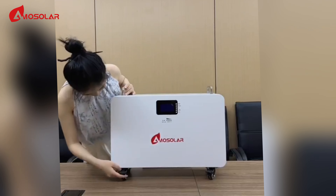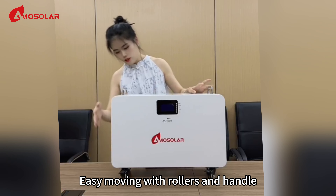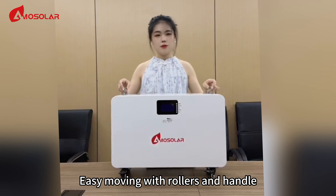Look here — the mobile rollers allow for easy moving with rollers and handle.